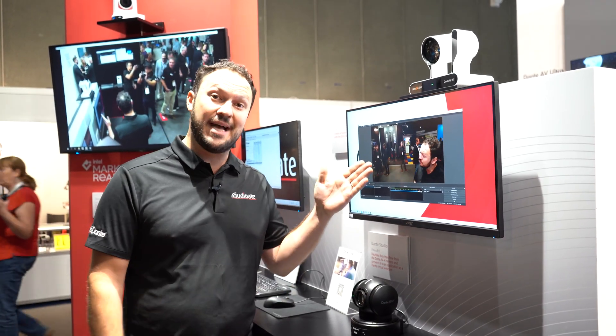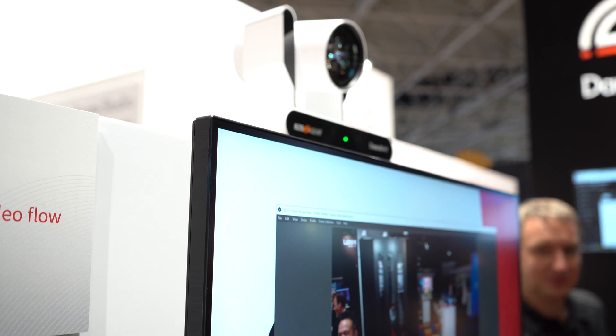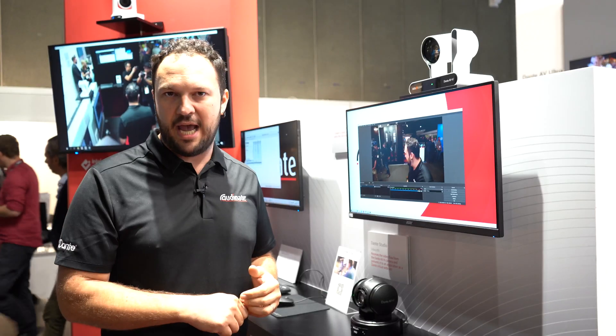Here you can also see that the image coming from this camera is being displayed in our Dante Studio, which is kind of a virtual video card that will receive all the information coming from the Dante AVH enabled camera.